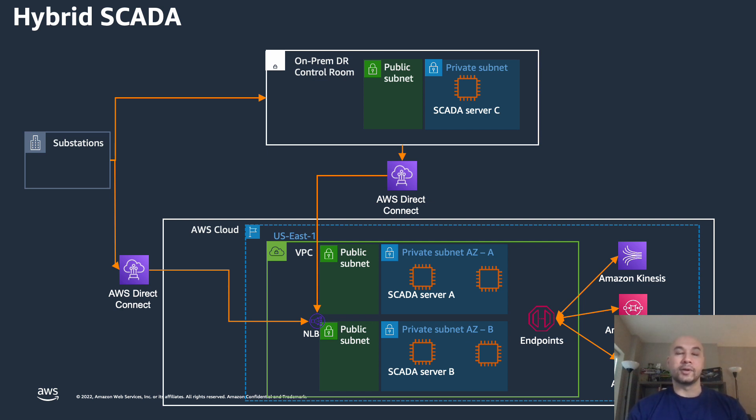Another approach worth noting is the idea of a hybrid SCADA system. Looking at the left again, you have your traditional substation — or remote control site, remote sensor, or IoT sensor data. What we're highlighting here is how through AWS Direct Connect, so not across the public internet but through a direct connection, you could run your SCADA system in a region such as US East 1 within a private VPC. Your SCADA server runs in multiple availability zones for high availability in private subnets. A key security feature worth noting is that the connection is not through the public internet — the substation side initiates the connection to your AWS cloud, and communication flows back through that initiated connection.